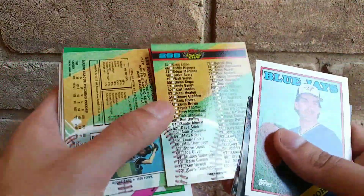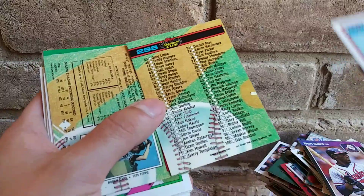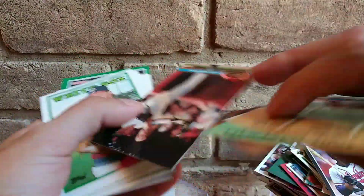Alright, we got a checklist — the best. Okay, that's the third best. Alright guys, the third best.